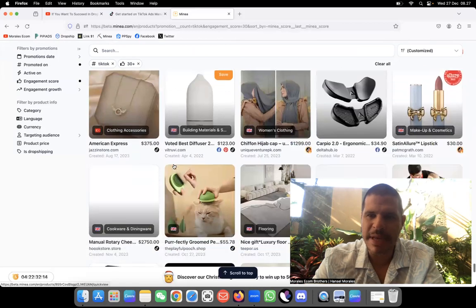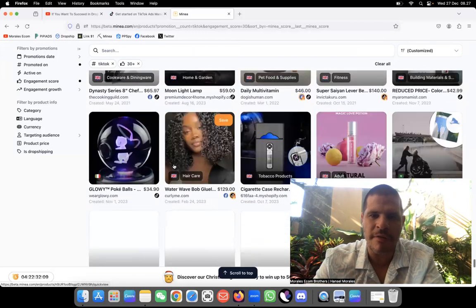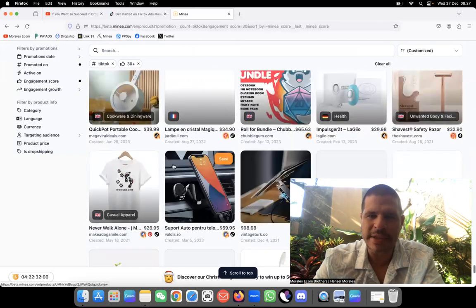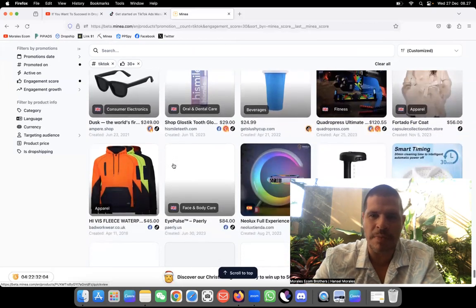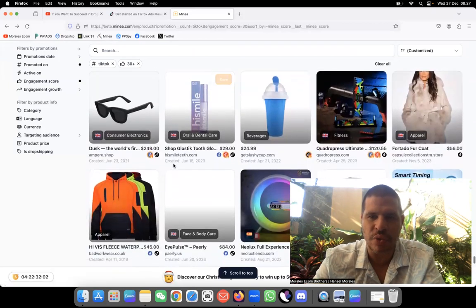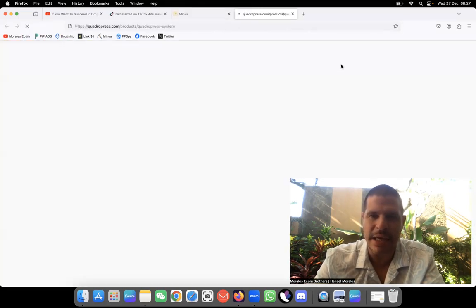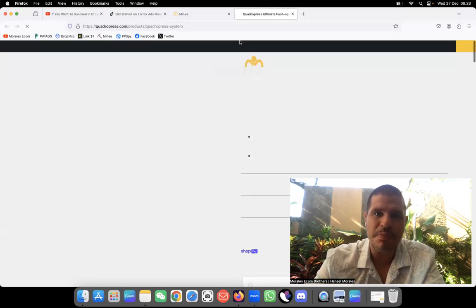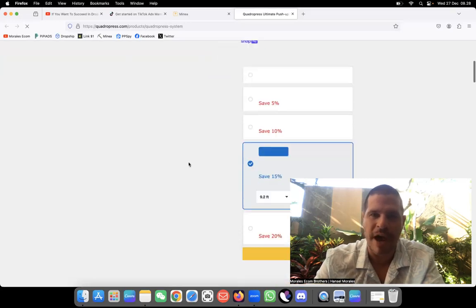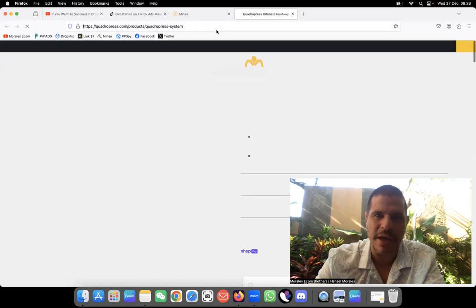I like Minea — it's a platform that has a lot of variations and a lot of products to show. I normally use PP Ads because with PP Ads I've been able to generate a ton of money. Now this next product I've been seeing a lot lately. It's not a new product, it's actually an old one, but on Minea and PP Ads it's going super viral on TikTok — a lot of people are trying to test it.